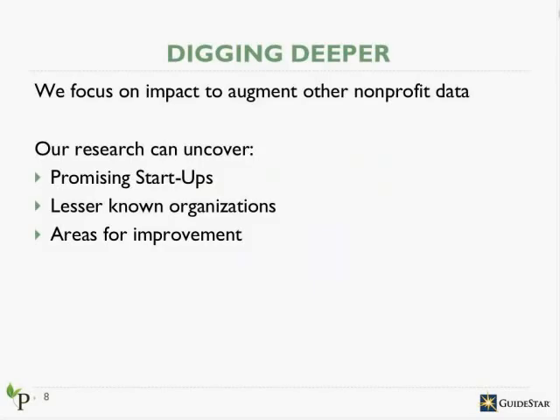Increasingly, donors are asking for more information about impact and effectiveness. This is specifically what our research focus is. Foundations can use this impact-focused data to augment other data about nonprofits in your community. In addition to providing detailed analyses about the impact nonprofits are having, we also collect data about other organizational strengths, such as leadership and financial management. By collecting these data, we aim to look beyond one-dimensional evaluation metrics such as the overhead ratio and provide a more nuanced, holistic perspective about a nonprofit.